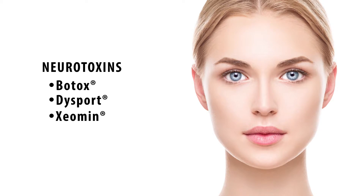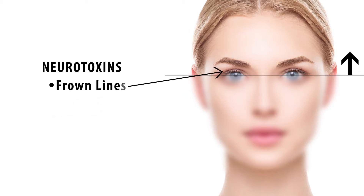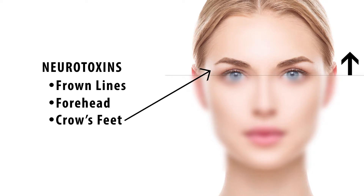These neurotoxins basically paralyze or relax the muscles in the face, and they are used from the face up. There are three most common areas: what we call the frown line, which is the glabella; the frontalis, which is the forehead; and then the crow's feet, which are on the side of the eyes.